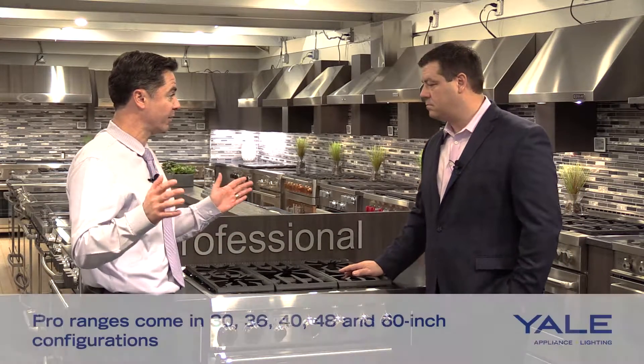When people come in looking at this stove, they might ask about sizes. Professional ranges typically come in a few different sizes: anywhere between 30 inches, 36 inches, 48 inches, and 60 inches, with 60 inches typically being the largest size available. So there's a lot of flexibility.